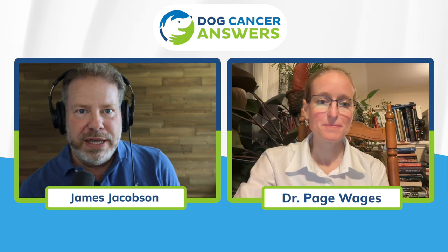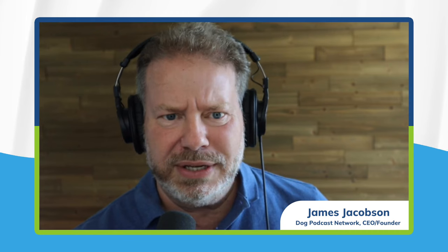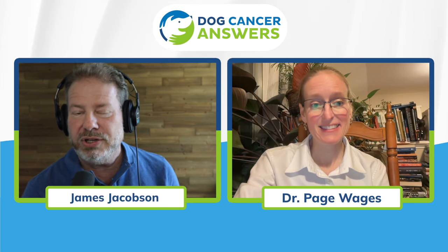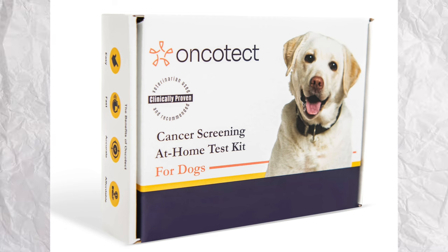I know you live on a place you call the Wages Funny Farm, and you have a whole menagerie of dogs and turtles and peacocks and ducks, and a bird may actually join us during this conversation. One of the animals not on that list are worms, but you're using them in your practice to detect cancer. It's true. There is a new test developed by Oncotect that uses worms to detect cancer.